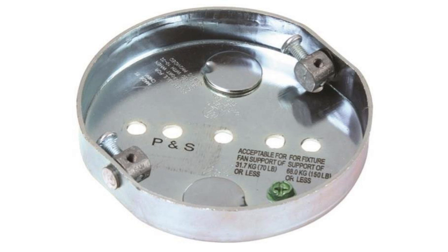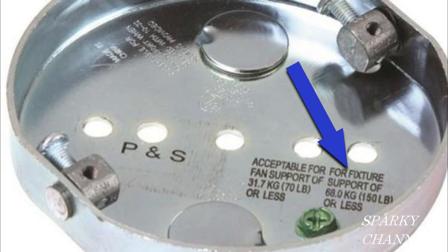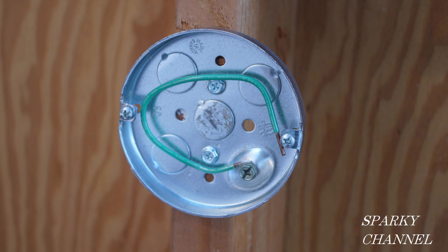Here's an example of a pancake box that is acceptable for fan support of 70 pounds or less and acceptable for fixture support of 150 pounds or less — and it's stamped with that information right here. So the moral of the story is: know your 2020 NEC code. If you go to Home Depot to buy something like this, know what to look for so you don't wind up with something that is only compliant with the 2017 NEC code. This way you'll pass your inspections, save money, save time — and watch out for old stock that's still on the shelves at the big box stores.